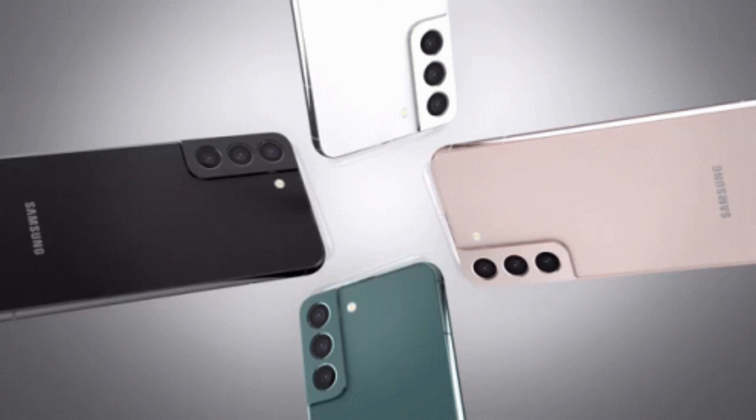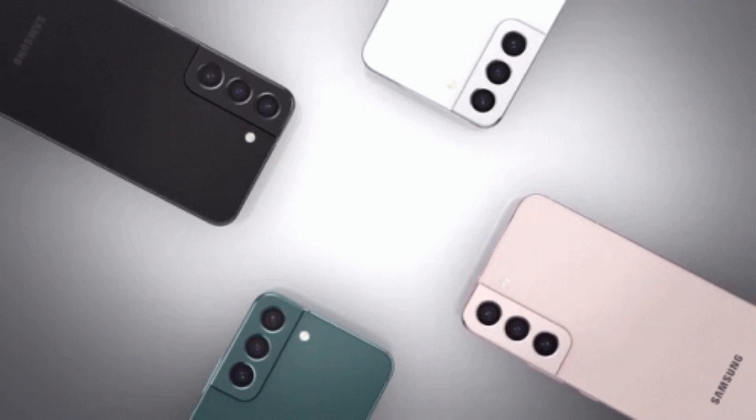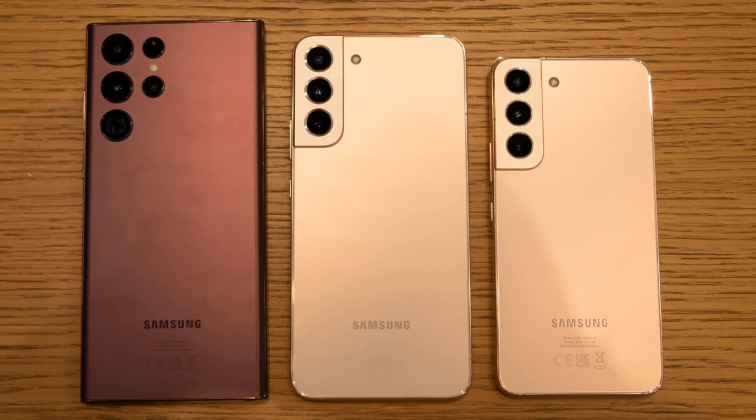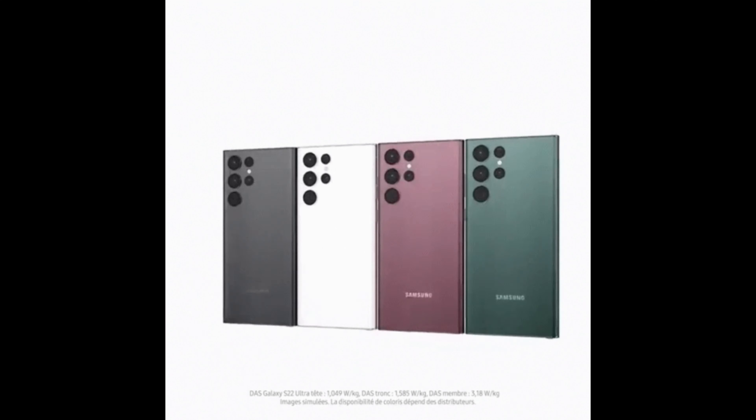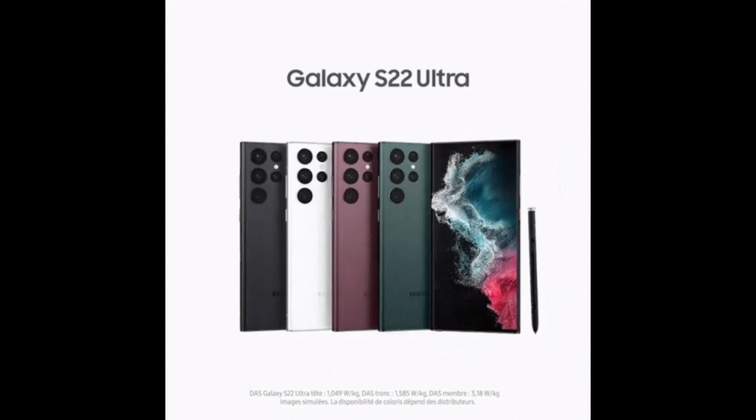Once the March 2023 patch is installed, any attacks will no longer be able to take place, which is why it's so important to check for any updates and tap the download button. Here's how to make sure your Galaxy smartphone is fully updated with the latest software.